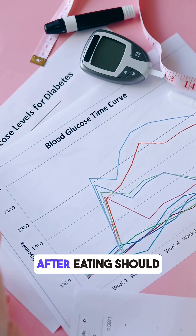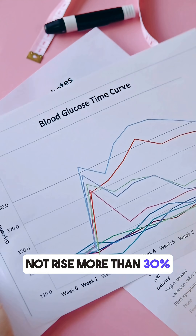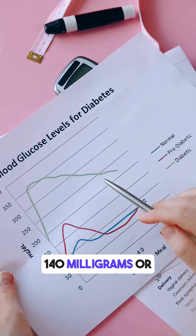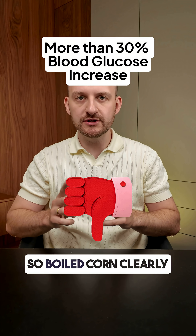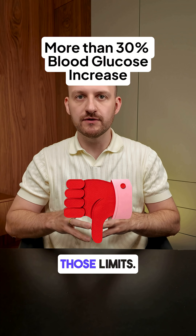Experts say that your blood sugar after eating should not rise more than 30% and should stay below 140 milligrams, or 7.9 millimoles, after eating. Boiled corn clearly went above both of those limits.